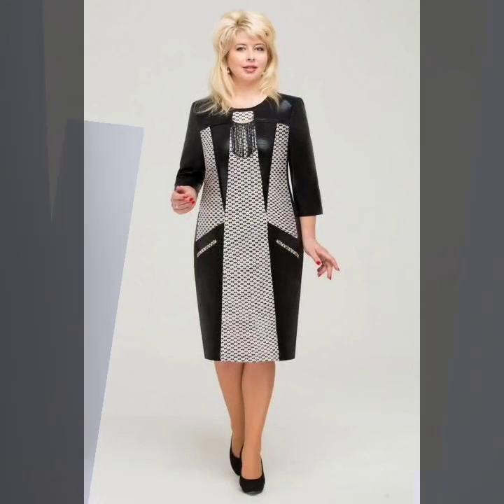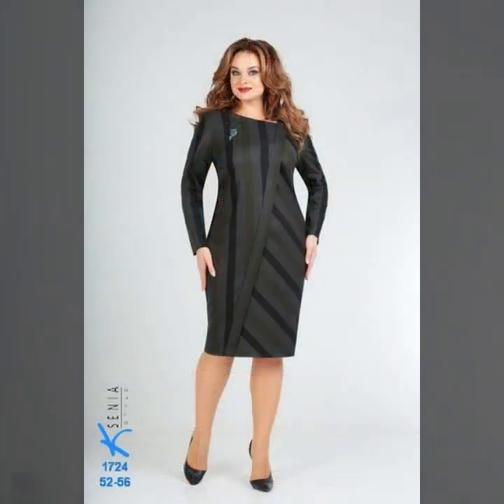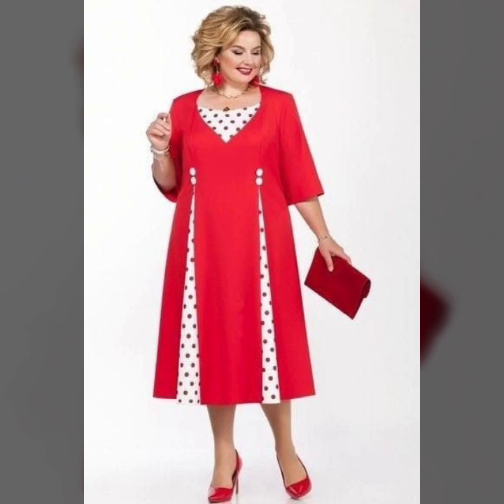If you want to see more video ideas and styles, don't forget to subscribe to my YouTube channel. I hope you guys like this amazing video and enjoy this amazing pattern of perfect, gorgeous and unique designs and stylish ideas.